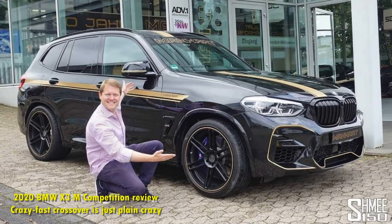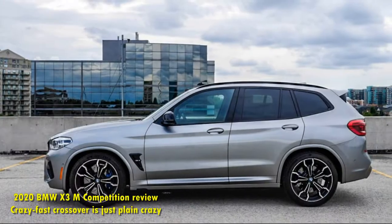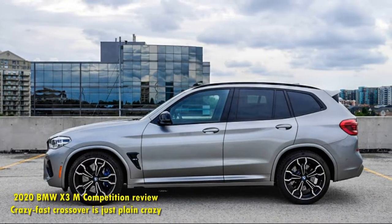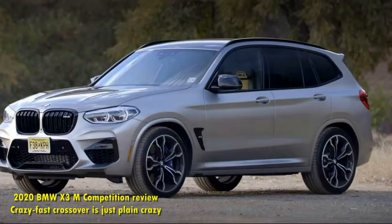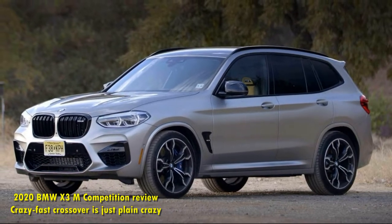But at what cost? In the pursuit of class-bending performance, the brutal X3 M Competition must delicately balance comfort compromises, a hefty price tag, and the realities of physics. Yes, it's a silly good time, but it's also tough to recommend with a straight face.